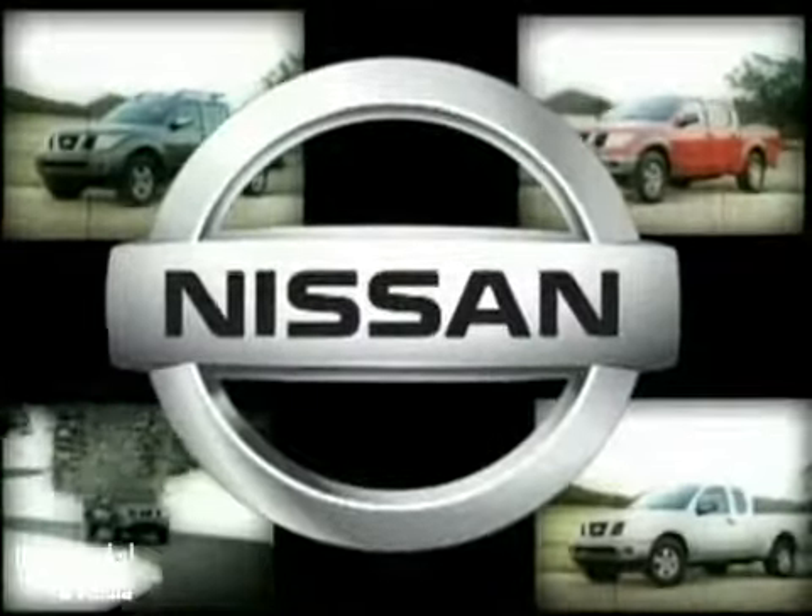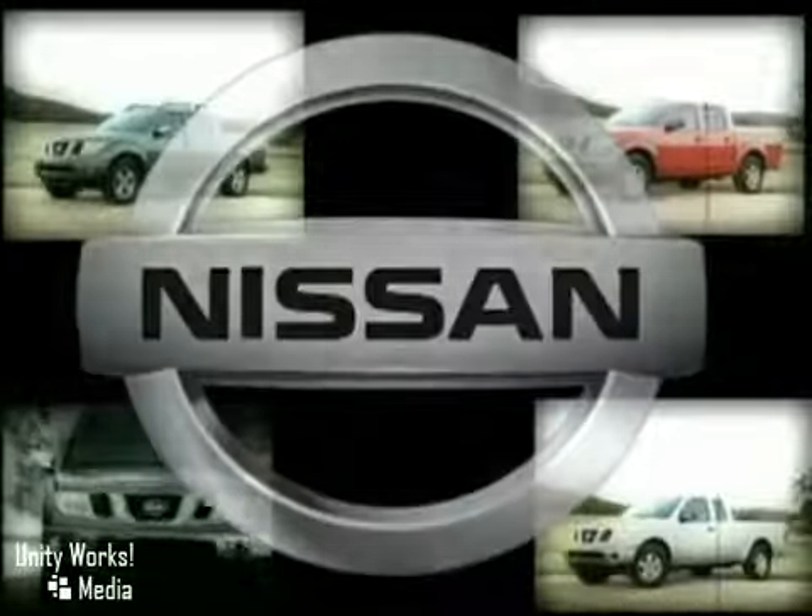The 2010 Nissan Frontier. Full-size toughness. Mid-sized agility.